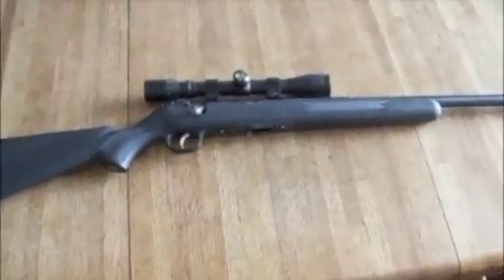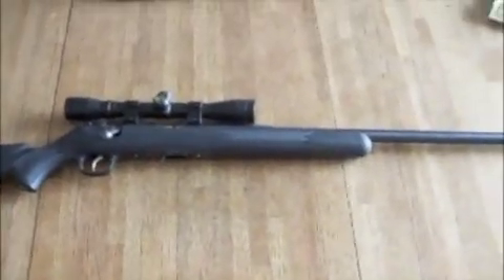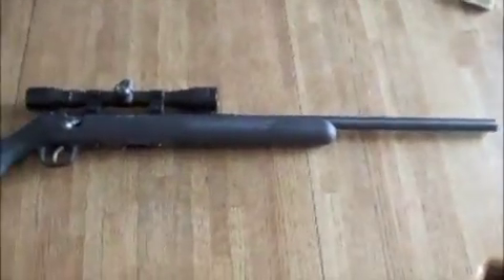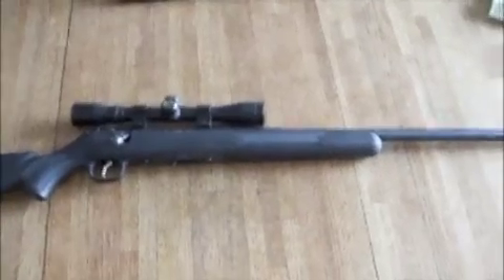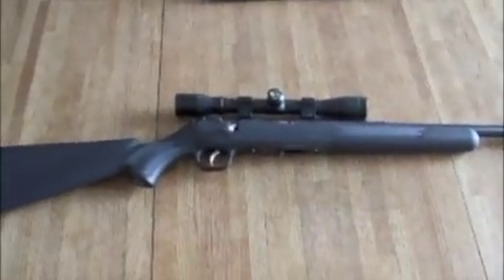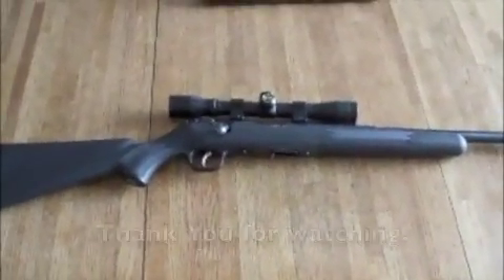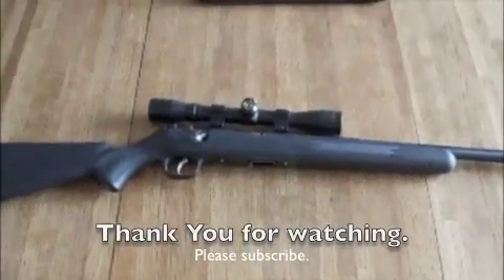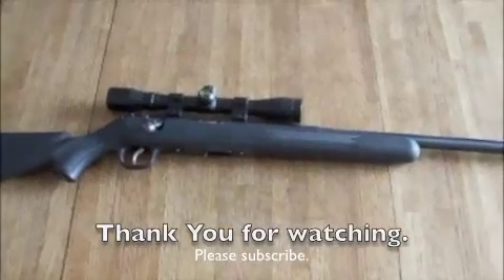I stock up a lot on the Mach 2 rounds when I find them, just because they're quite a bit rarer than 22 long rifle. Overall it's a great gun, not very heavy. It gets the job done — 80-yard shots all day. It does get buffeted a little bit by the wind, but it's a lot of fun. I recommend it.